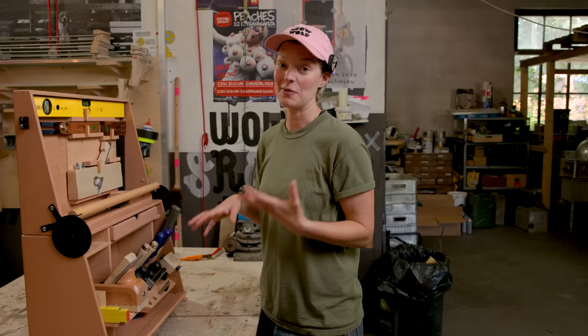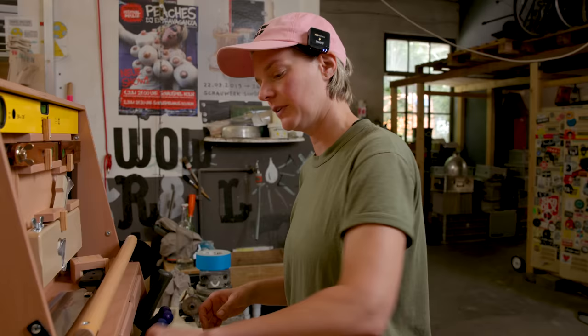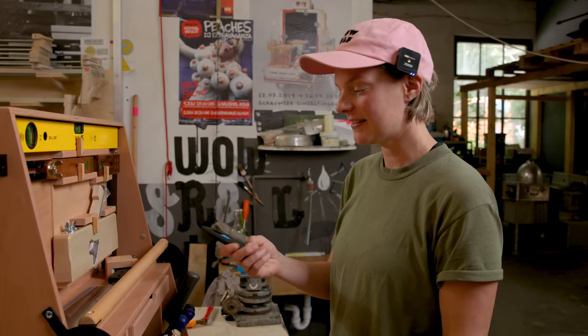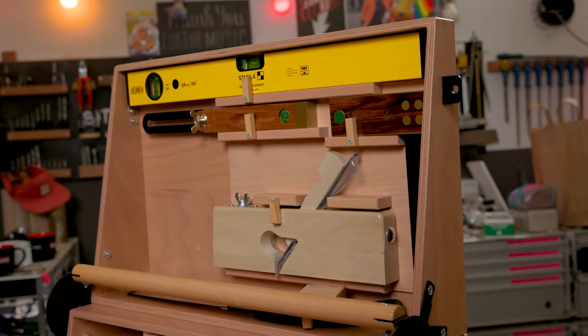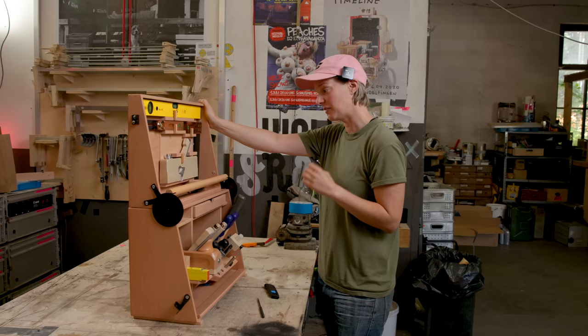Remember when I said that carpenters had their own hand planes so catered to their needs that they would never loan them? This is what I want this box to be. There are some things — for example, this has to be Jimmy's specific marking tool, not some generic thing or a Leatherman. So I will take some time and customize this mini workshop as much as I can, because it needs to be the most efficient it can be and most catered to my needs. But I think this is a great starting point.